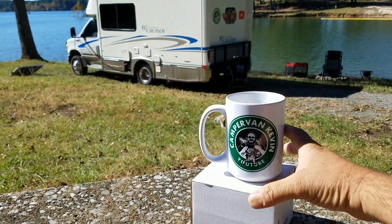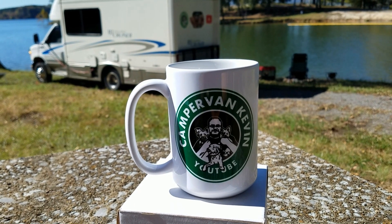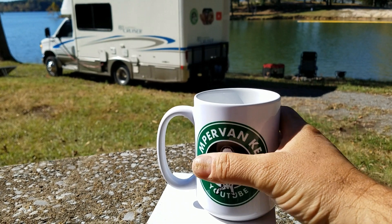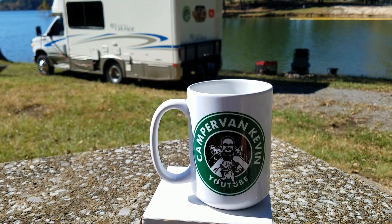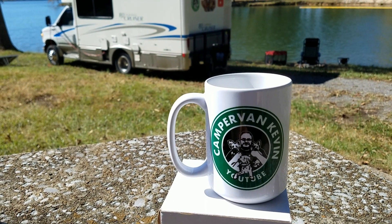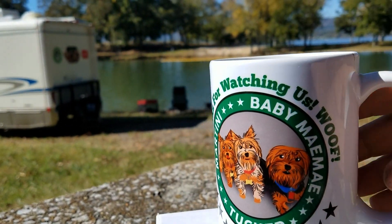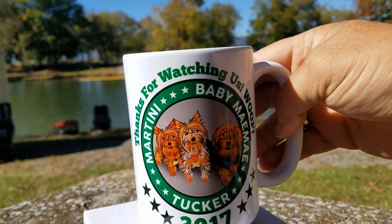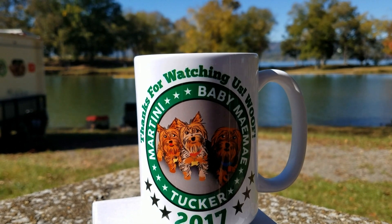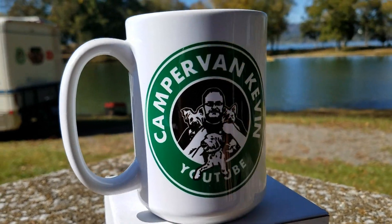My second prize is going to be a Camper Van Kevin coffee mug. I looked at making these and selling them on my channel, but unfortunately to get a high quality and big cup — and I like a big cup of coffee — the cost of production and shipping was just too high. So I had about a dozen or so made and I think I've got four or five left. Look at this artwork right here — isn't that neat? Had an artist do this rendering. I almost sold them, but I didn't. So the only way to get one right now is through this giveaway. Fantastic cups — I drink out of one every morning.